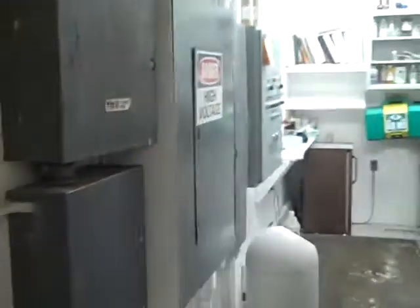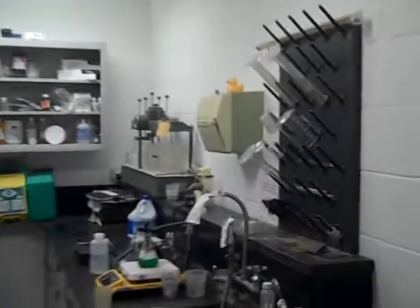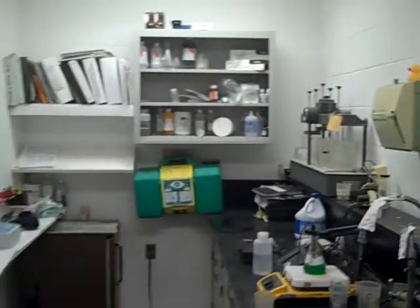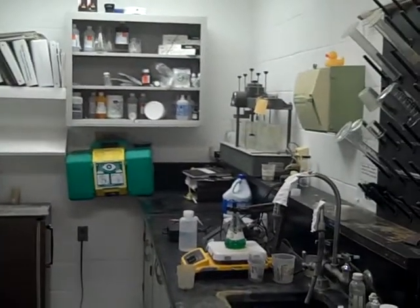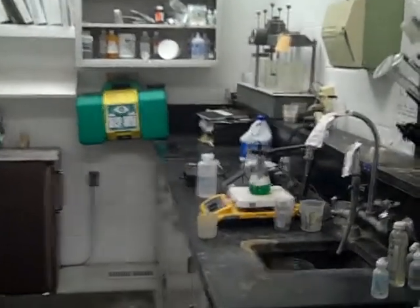That's the laboratory. You can see how small this laboratory is. For a facility this big, you have something the size of what most people would have as a small second room in a home. There's no good space in there to do the chemistry that they need to do.